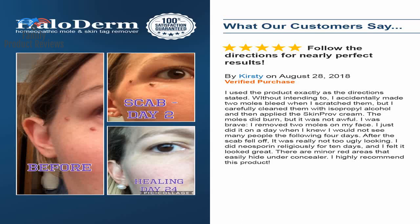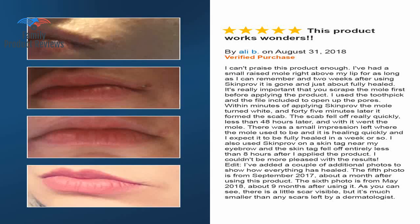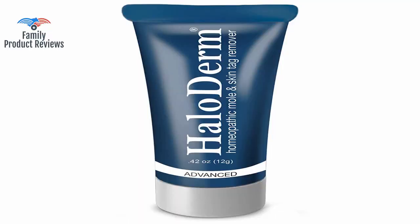The product worked absolutely fantastically — in a couple of days it scabbed, then within 6 days it fell off and is healing great. Skin Prove is an excellent product for removing skin tags. Moles are a bit more stubborn, but following the directions and being persistent, moles can be removed as well. It works — be patient. It is a little stingy when you apply it, but it removed skin tags as advertised.